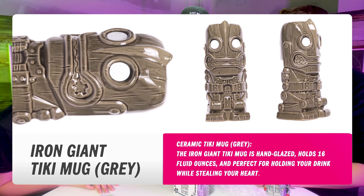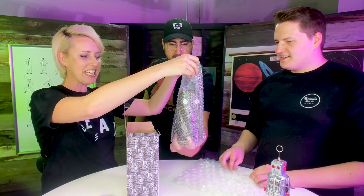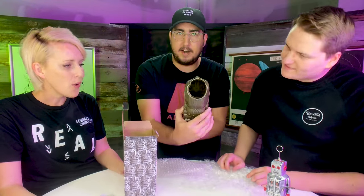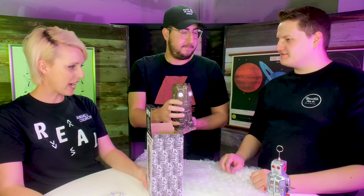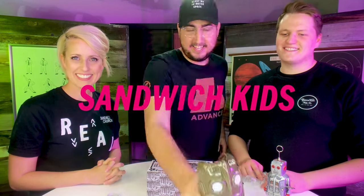So we got some bubble wrap. All right, good. Miss Coyote, will you please pull the top off there? Look at that — it is the Iron Giant! But wait, it is a mug. You can put stuff in it, like orange juice. Thank you so much, you guys, for sending us this awesome mug. I can't wait to fill it — sandwich, sandwich kids!